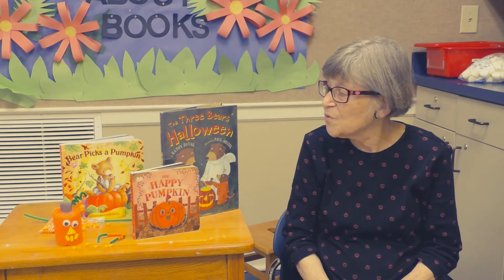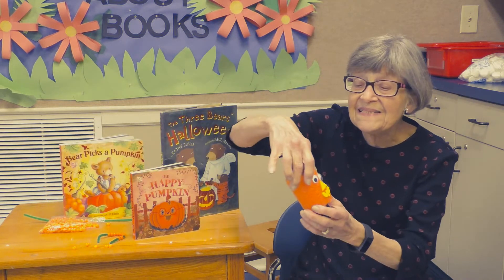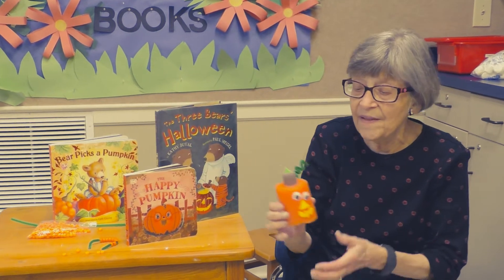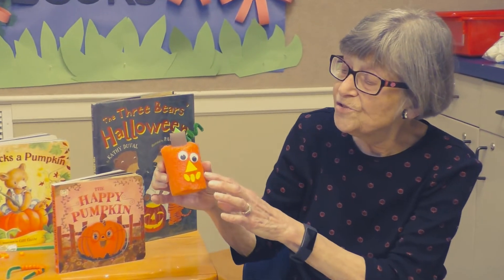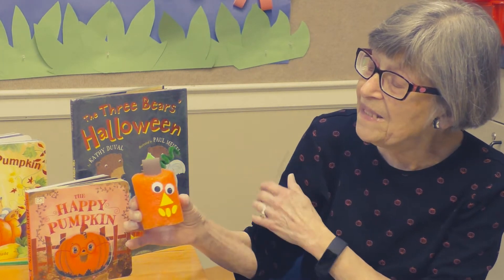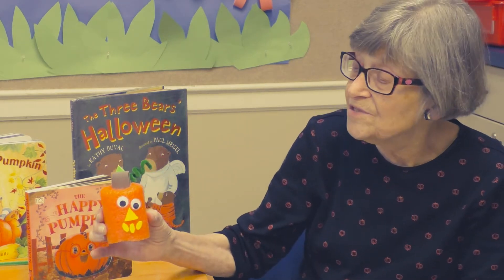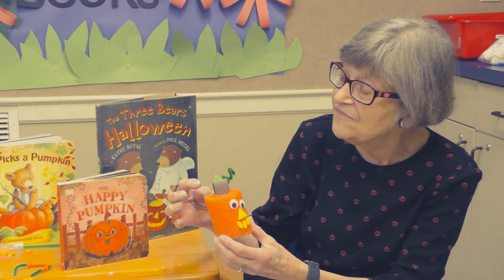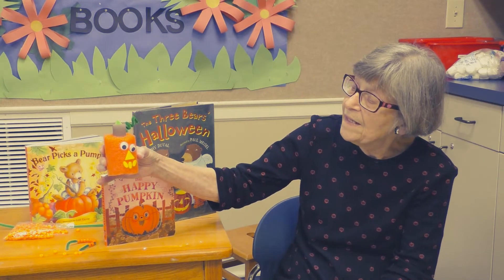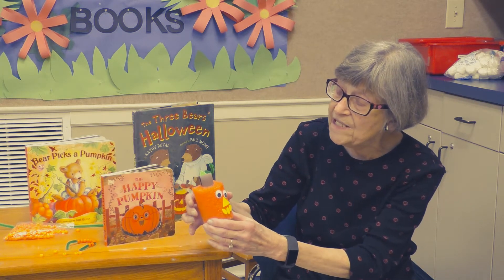Hi boys and girls, today our story is going to be about pumpkins. This is the craft that you will have in your kit to take home. This is your little jack-o-lantern that you will make. It'll be a pumpkin to begin with, and when you give it eyes, nose, and a mouth, you turn him into a jack-o-lantern. You have a leaf and a stem to decorate however you want to. We'll have the eyes and the fun foam in your kit for you.